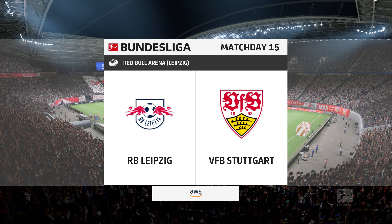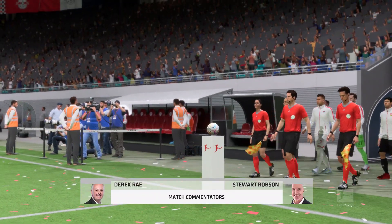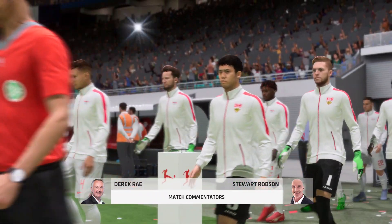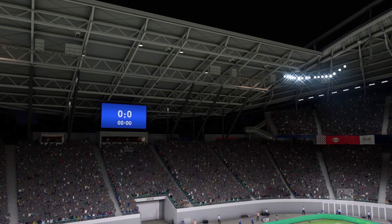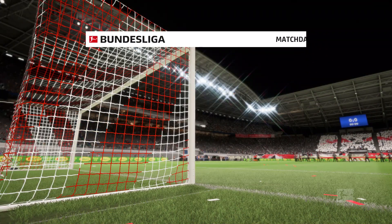Good evening from a city that has become one of Germany's most visited in recent years. We're in Leipzig. My name is Derek Ray and my commentary partner as usual is Stuart Robson. The focus is on the Bundesliga — live action coming up. It's RB Leipzig up against Stuttgart.